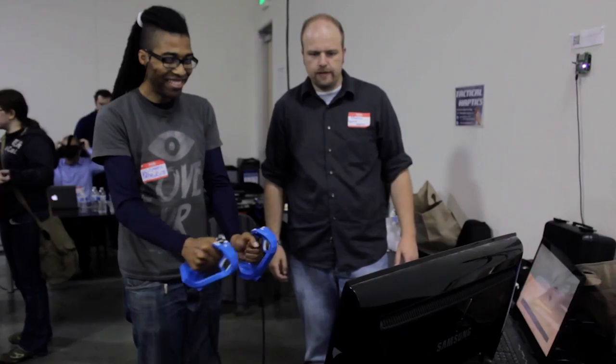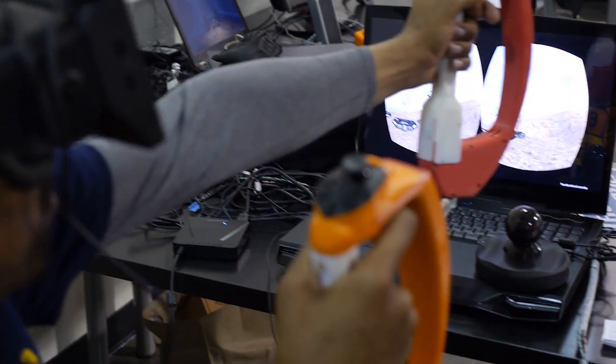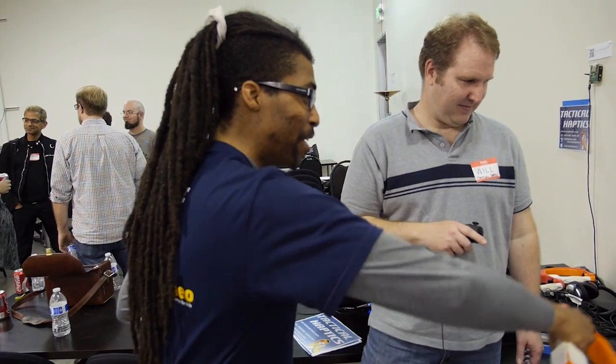VR is not just about vision. It's about all of the senses and physical feedback is a huge part of that. Feeling the tension when you draw back a slingshot, or feeling the heft of a weapon as you pick it up, and then feeling the weight shift as you move that weapon through virtual space — that is the unique experience and illusion that reactive grip delivers.